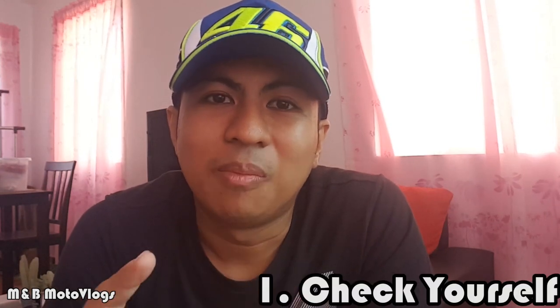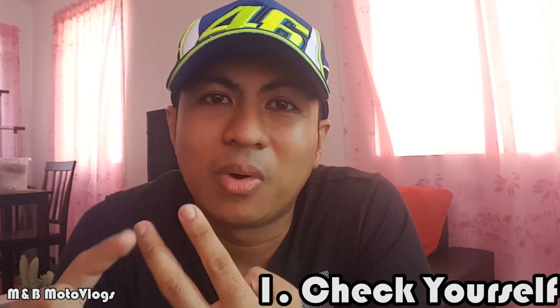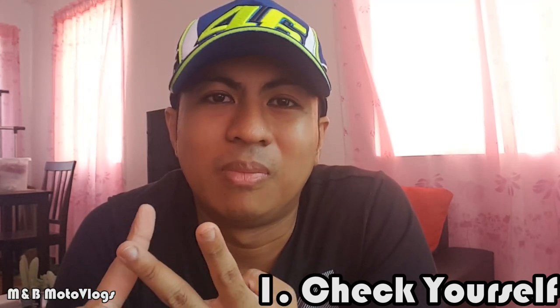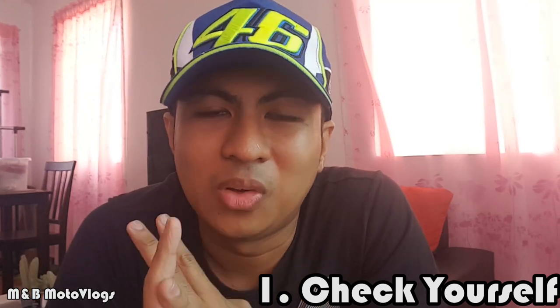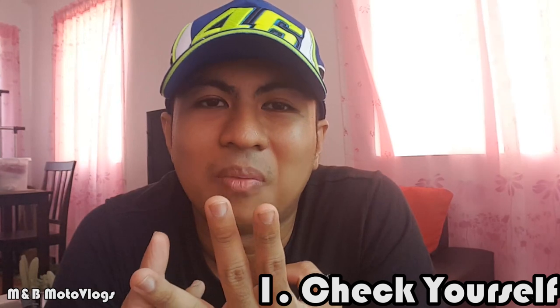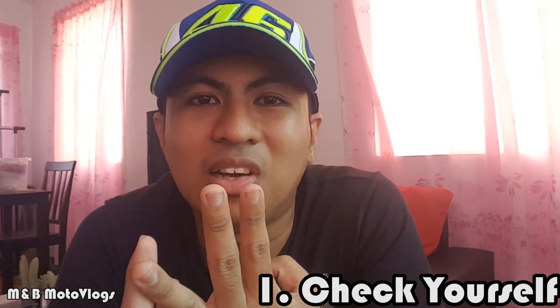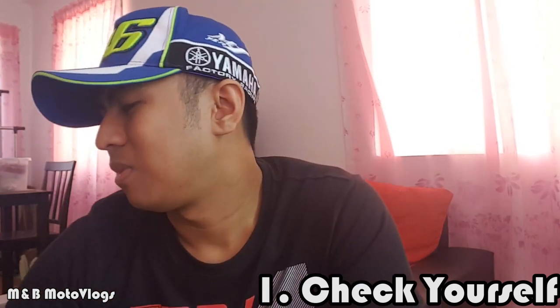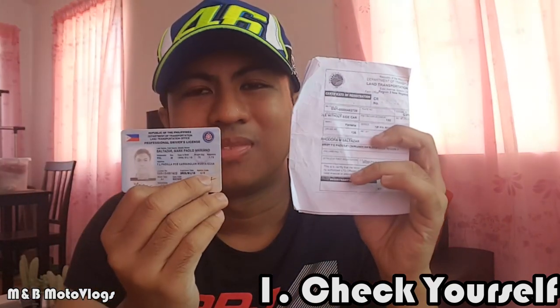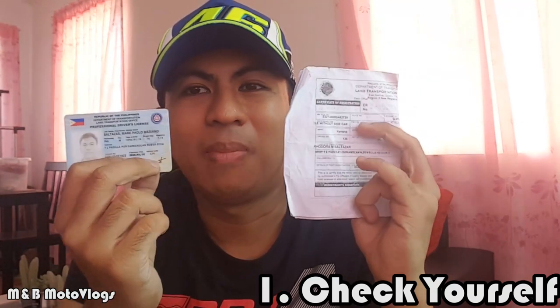So to ride safe in the Philippines, you need to first check yourself. Make sure you're in good condition — if you're sick, you'll have to take care of yourself first. Finally, you'll have to get a complete package of your papers.